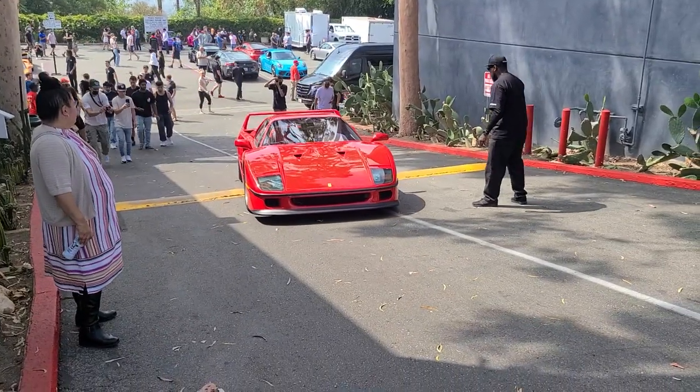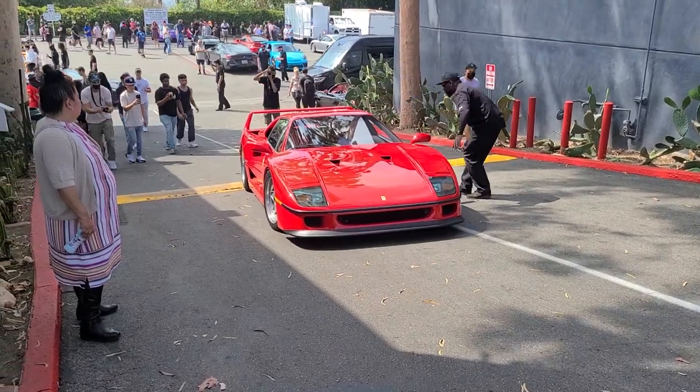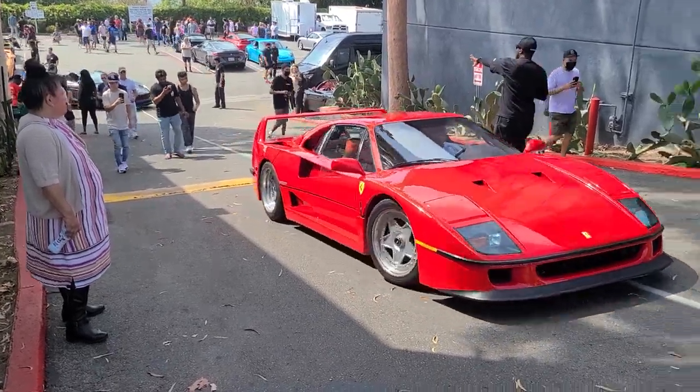One of the F40s is now leaving — very, very beautiful. Look at that. There it goes.